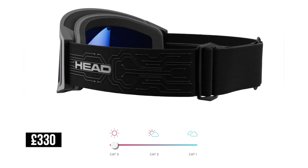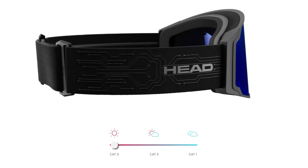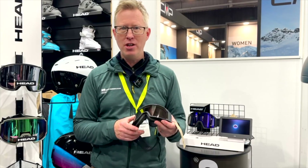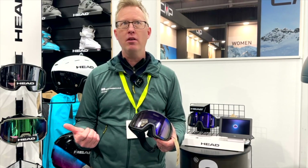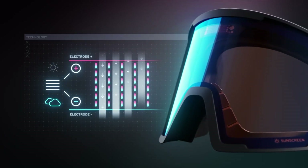It's £330 retail price, so it is on the higher end of the price scale when it comes to ski goggles. But if you don't have to worry about changing your lenses when the sun comes out or when it gets shady — because let's face it, you forget your other lens — if it's a sunny day and you've got the wrong lens, you don't have to worry about that anymore.